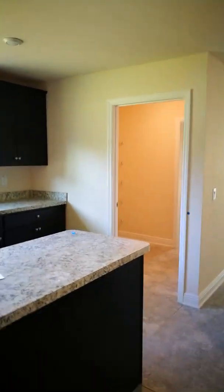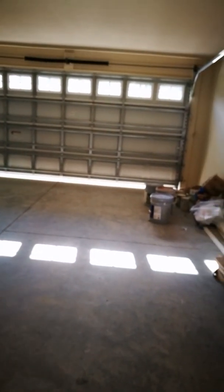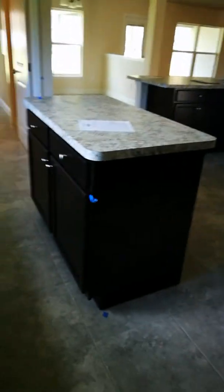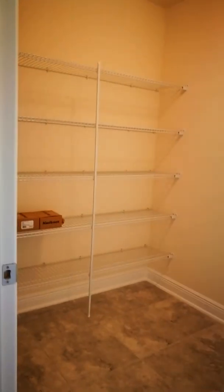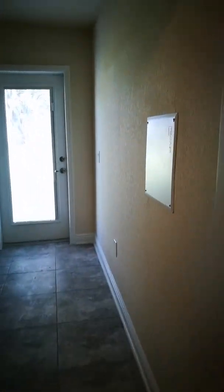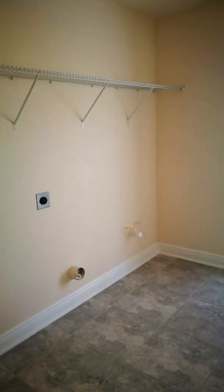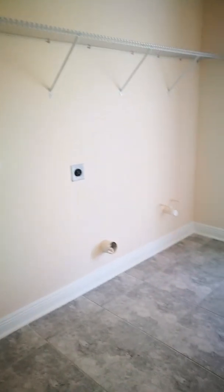Over that way is the pantry and the laundry. Right over this way is the garage - it's a two-car garage. Now here we're going to the pantry. Look at the size of this pantry - a nice size walk-in pantry. And then we go here to the laundry room, which is a very big-sized laundry room. It has everything, all the hookups that you need. Just bring your appliances.